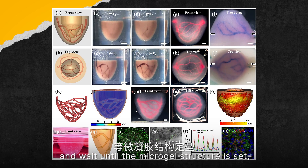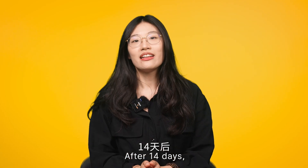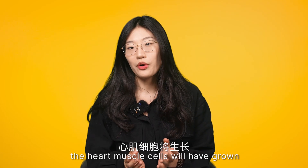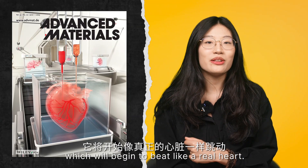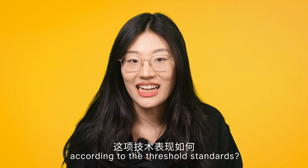After the printing is completed and the micro-gel structure is set, the dissolvable ink is washed away, leaving behind a small organ with a complex vascular network. After 14 days, the heart muscle cells will have grown and covered the whole organ, which will begin to beat like a real heart.